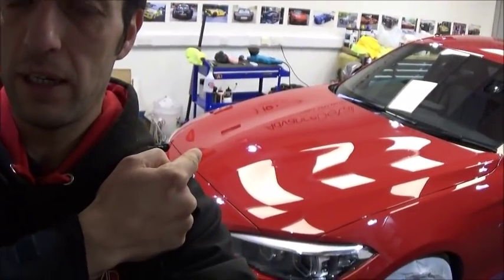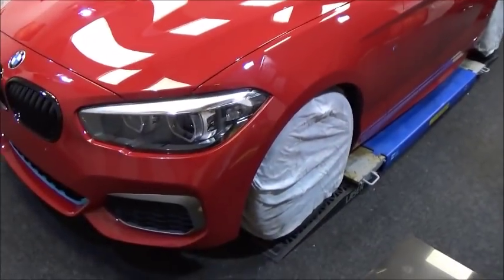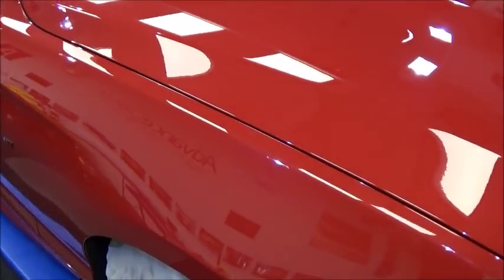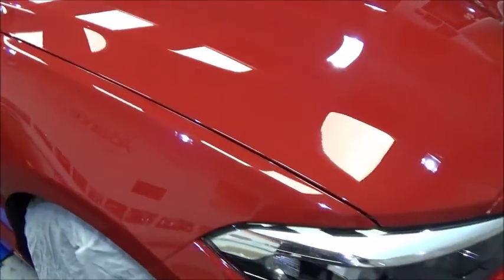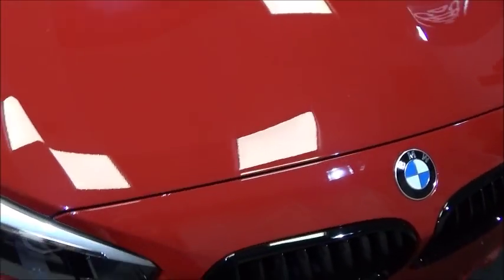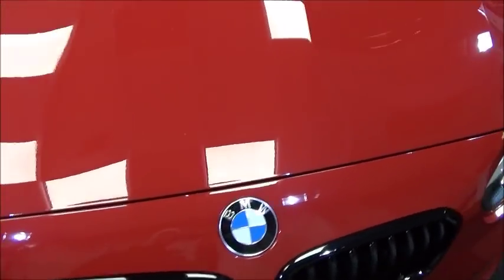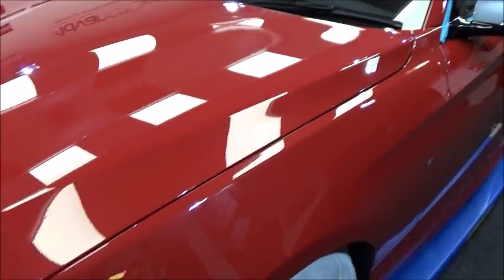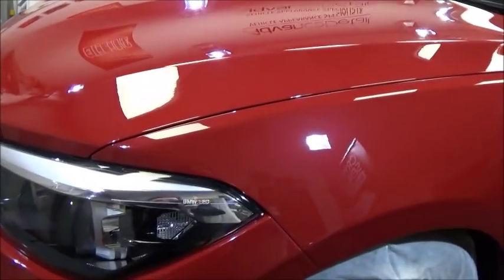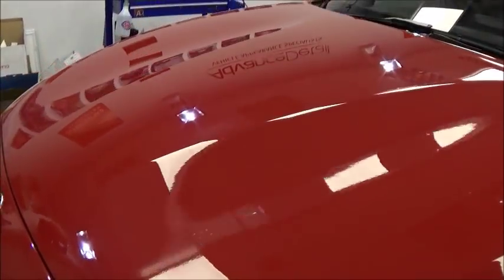We have just finished the front end. As you can see over my shoulder, it's looking rather glossy. This is just in bare paint at the moment, but we have removed, I would say, 90% of the defects. There are still one or two deep ones just here and there — don't ask me to find them because I won't be able to. It's just when you're going around the car and you occasionally catch the odd one. There's still plenty more to do, but it's looking very good so far.